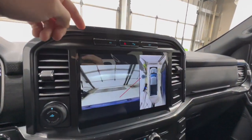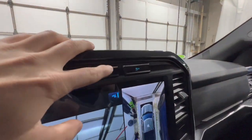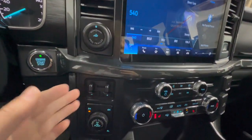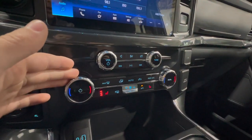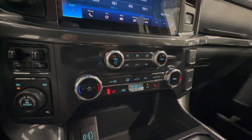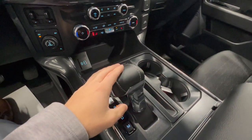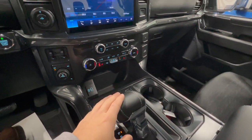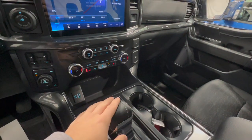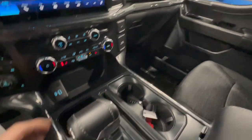The 360-degree camera cycles through multiple views on both trucks. The XLT also has hill descent control with the FX4 package, all trailering controls, four-wheel drive, and dual zone automatic climate control with the 302A high package, plus heated seat controls. The transmission is a 10-speed automatic hooked up to a 3.5-liter EcoBoost engine — the highest output, most powerful engine available for the standard F-150.